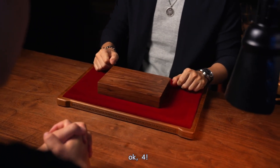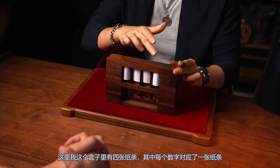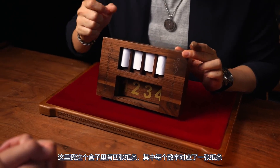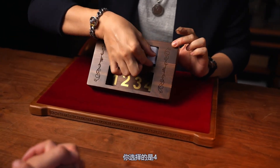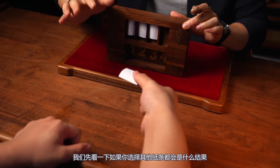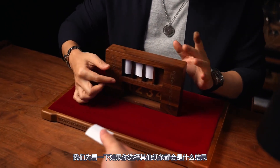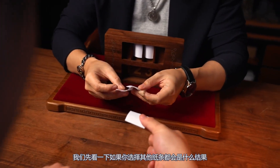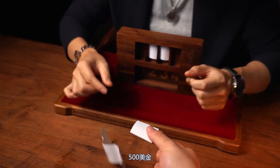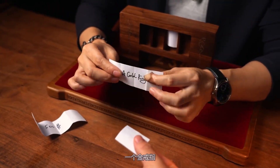Here I have a box, and you'll see there are some papers inside with numbers. You picked four, right? Please take this piece of paper and don't open it. Let's see what would have happened if you picked one or two — five hundred dollars. This is two — a gold ring.